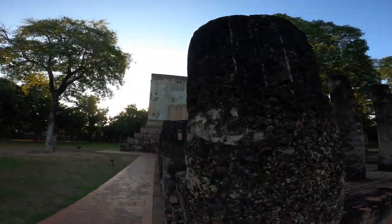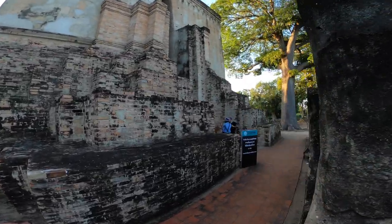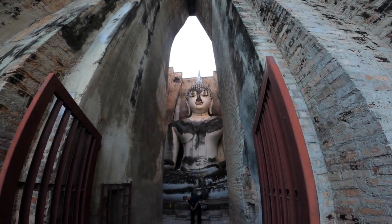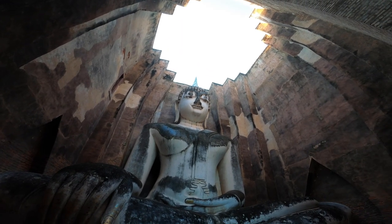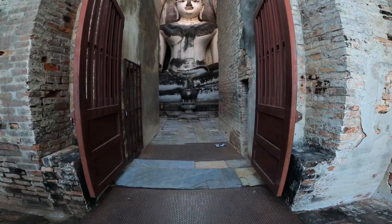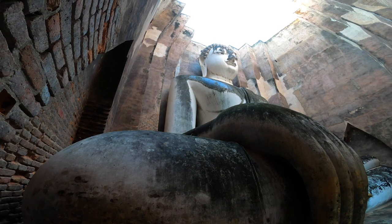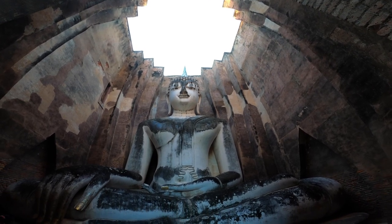Wat Si Chum is a historical temple dating back to the 13th century, lying outside the ancient city walls of the Sukhotai historical park. The temple is famous for housing a colossal 15-meter tall Sukhotai-style Buddha image called Phra Achana, meaning 'one who is not anxious but strong,' in a subduing Mara posture. The Mondop housing the statue features concaving walls, an open-air roof, and a narrow entrance slit. On the south wall is a secret passageway with steps leading up to the Buddha image, with 700-year-old faded paintings and over 50 chiseled slabs illustrating Jataka scenes on the ceiling.